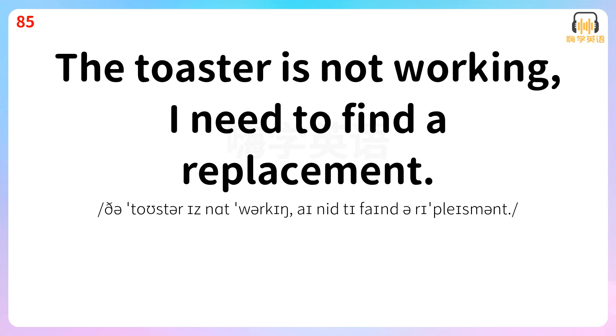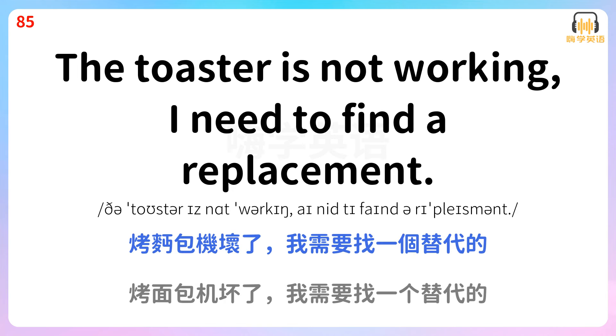The toaster is not working. I need to find a replacement. 烤面包机坏了。我需要找一个替代的。